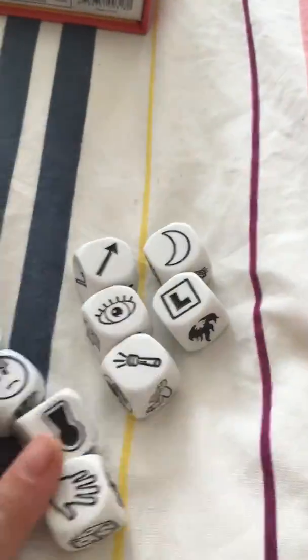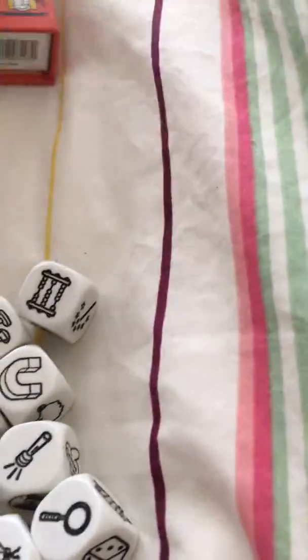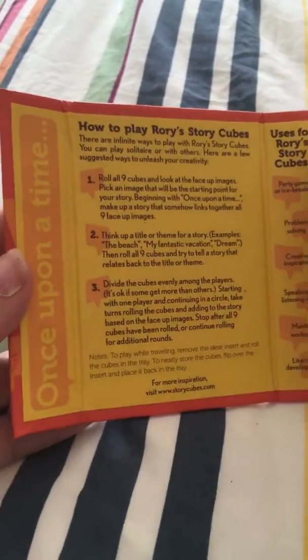These are the actual cubes. In the packaging you store them here, and then it has instructions here with different ideas for different nights.